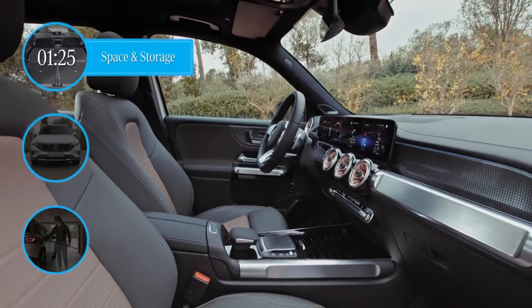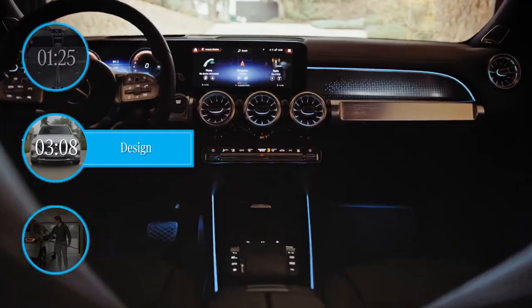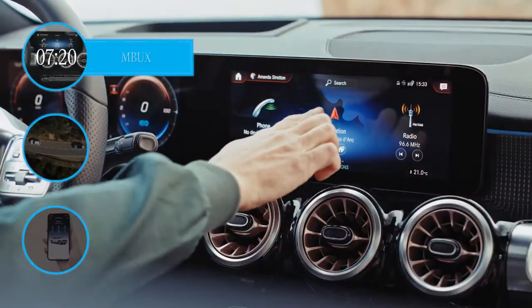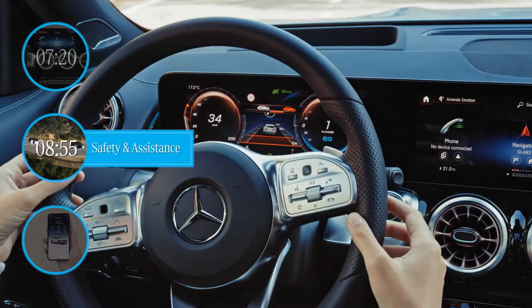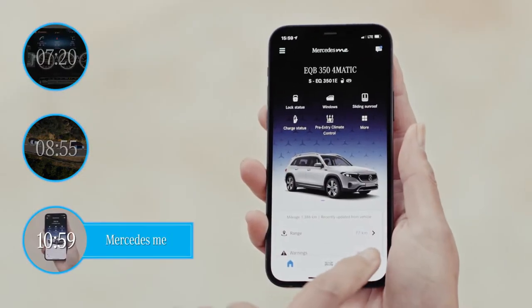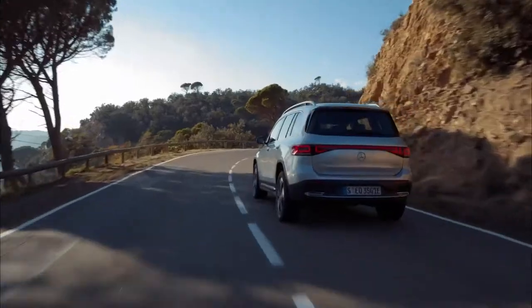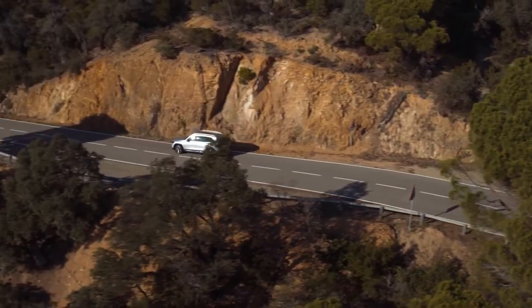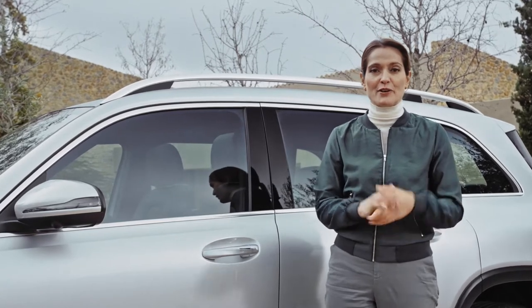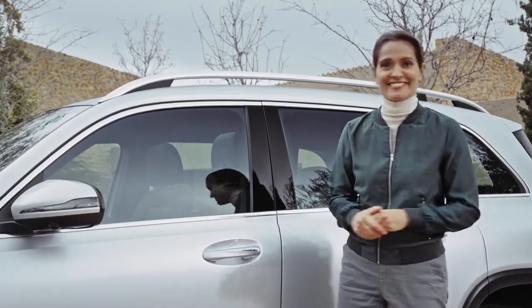In this video we'll be diving into its space and storage capabilities, the exterior and interior design, driving and charging, MBUX, safety and assistance systems, and the connectivity of Mercedes me. I'm about to put the EQB through its paces on a stunning coastal drive, so do keep watching or jump straight to the chapter that interests you most by clicking on the timeline below. Don't forget to subscribe and hit that notification bell. Let's get going.